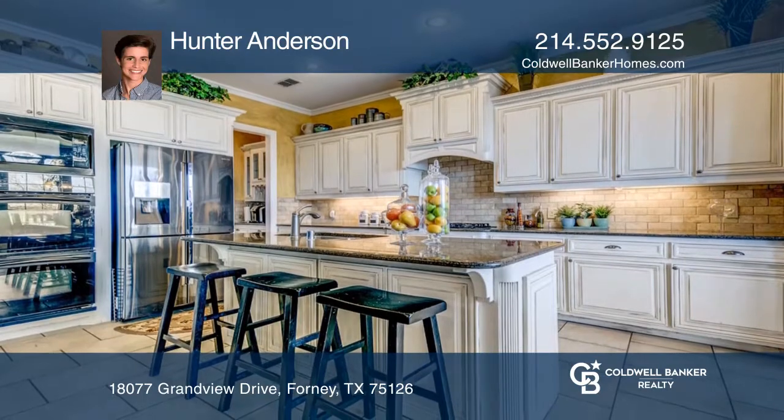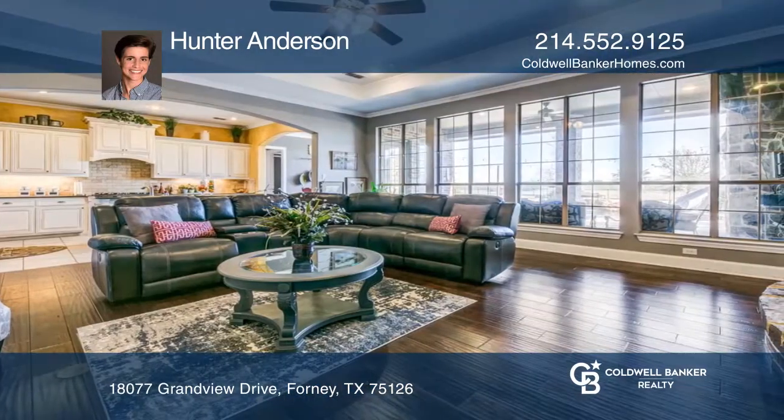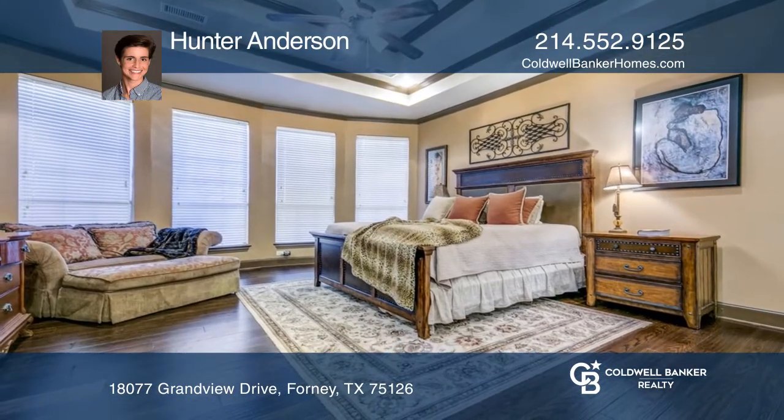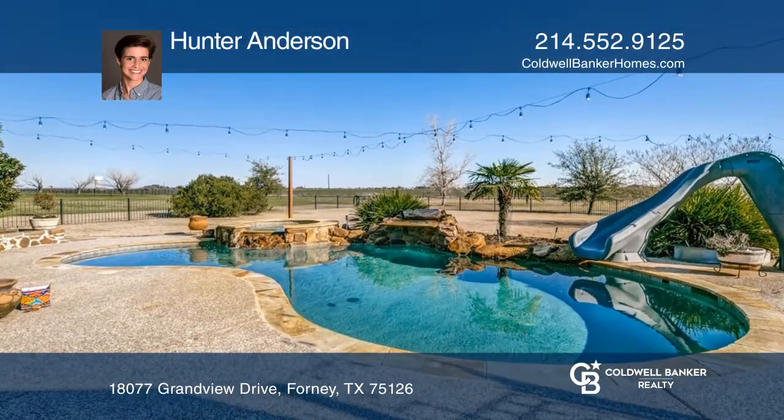The open-concept kitchen and living area, complete with granite countertops and newly refinished white cabinetry, is ideal for entertaining. Included is a media room and the resort-style backyard, with pool and spa, will surely impress.